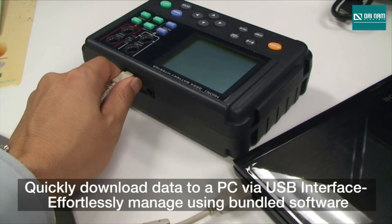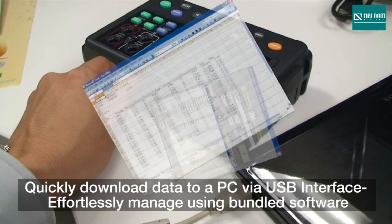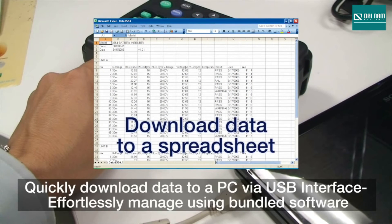After testing, simply connect the 3554 to your PC using a USB cable to upload the data to the free software, which can also be used to edit and send test settings. You can also download the data to a spreadsheet for even more advanced data management and reporting.